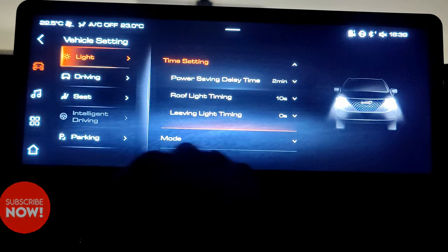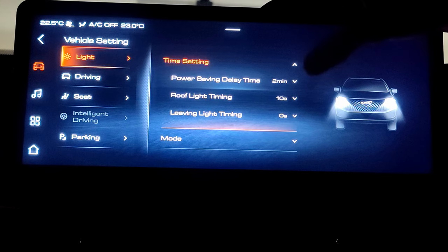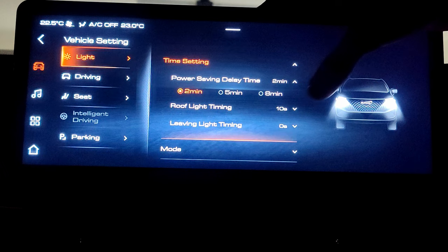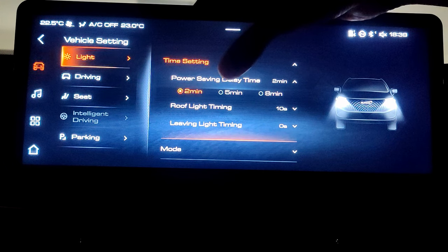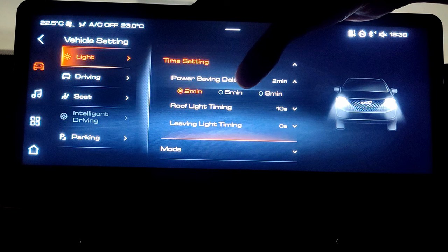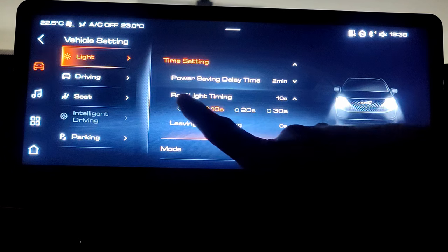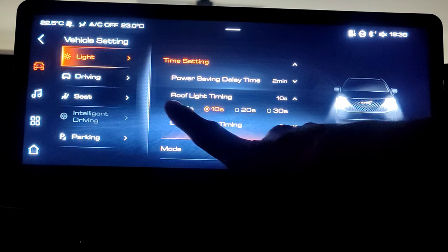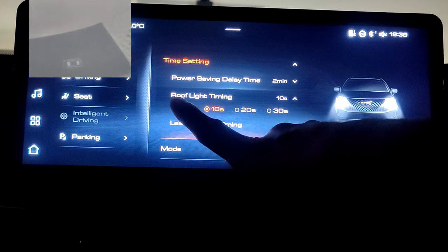To access the light settings, go to vehicle settings and then touch on Lights. The first setting is power saving delay time — this works when you have manually turned on the headlights and forgot to turn them off, so the system will turn the lights off after the set delay. The roof light timing setting works when you activate roof lights on door opening — you can choose different timing for it to turn off after the door is closed.